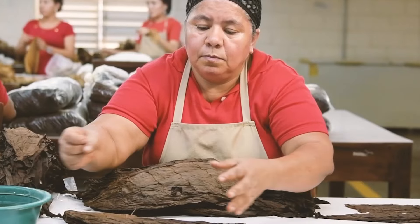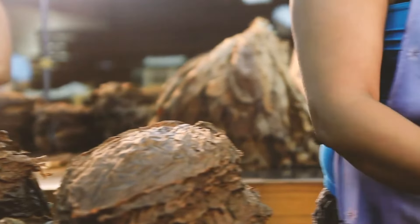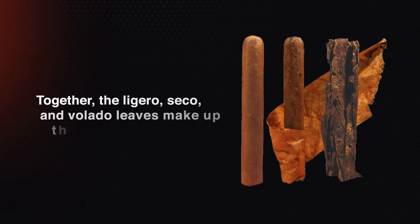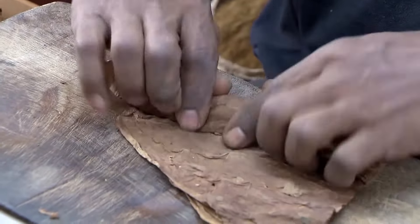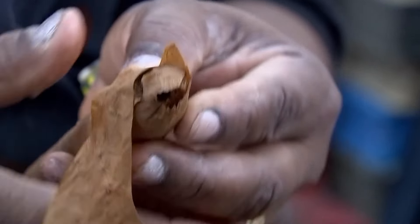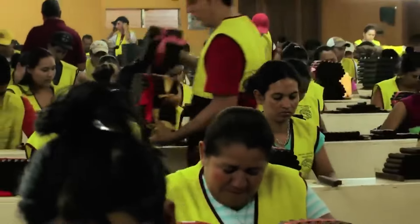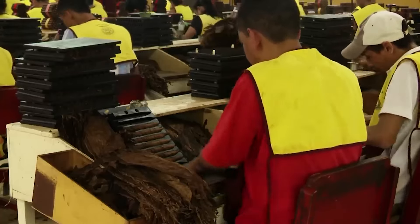After fermentation, the tobacco leaves are sorted and classified based on their size, shape, and quality. This meticulous process ensures that only the finest leaves make it into the final product. Leaves designated for the filler, binder, and wrapper are separated at this stage. Together, the Ligero, Secco, and Volado leaves make up the filler material of the cigar. Master workers roll these leaves carefully to achieve the desired flavor profile — this is difficult work and it may take a year for a roller to become proficient. The filler must be packed evenly for the cigar to burn smoothly. Skilled torcedors, or cigar rollers, sit at small tables with a tray of sorted tobacco leaves and space to roll out the cigar.